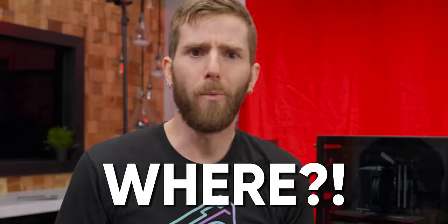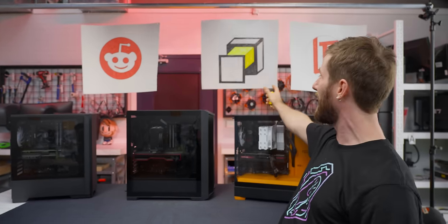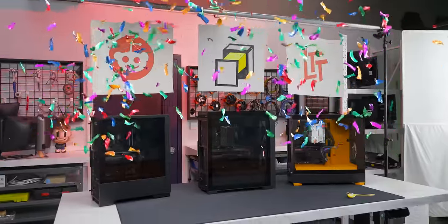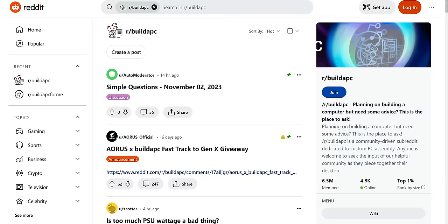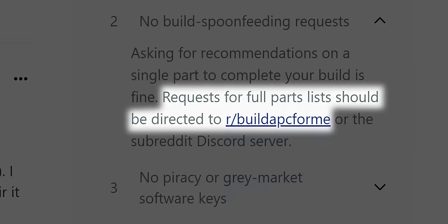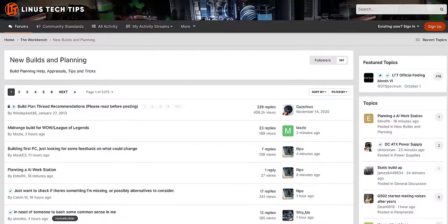Ask the internet, perhaps? But where? To find out, we went to not one, not two, but three websites in search of answers: the PC Part Picker Forum, the r/buildapc subreddit — where we were promptly redirected to r/buildapcforme — and our very own LinusTechTips.com forum.